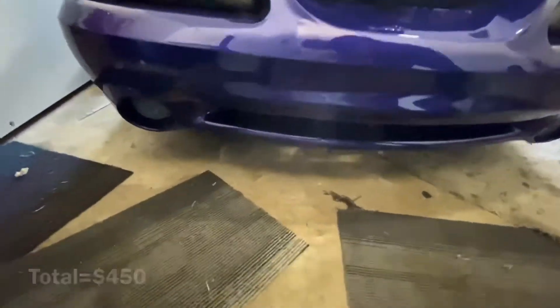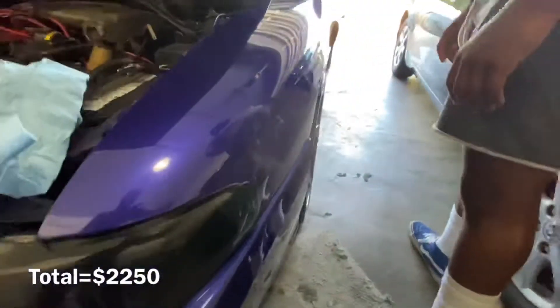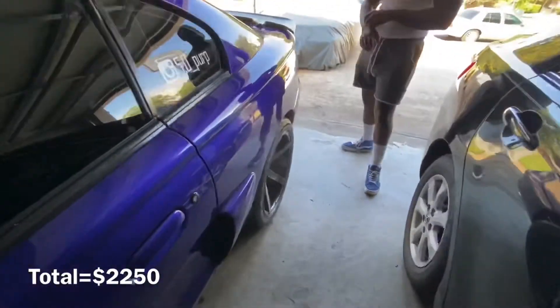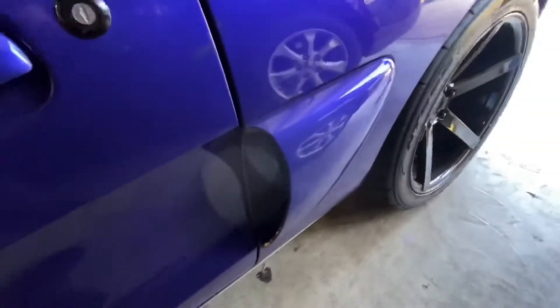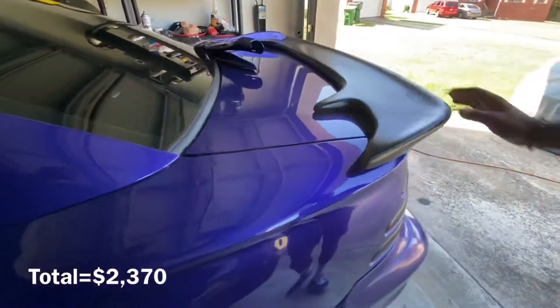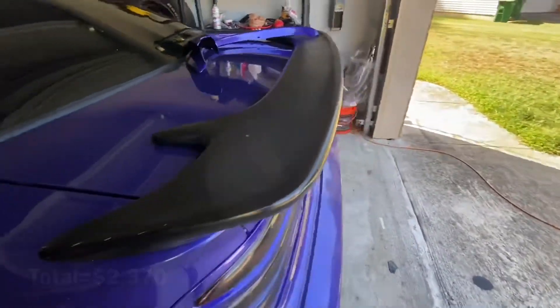The wheels I paid about $1,800 for. The Serrani side scoops were about $120-something dollars, and the Celine spoiler was around $200-something.